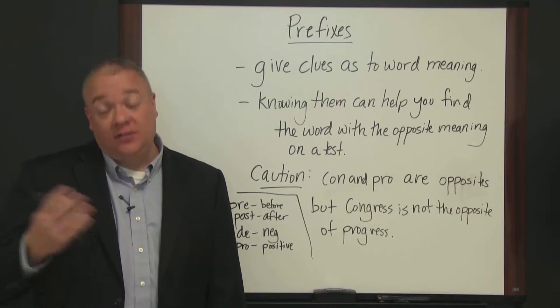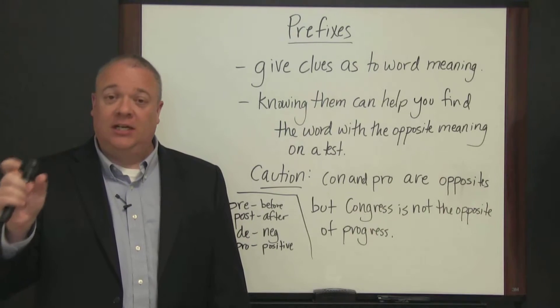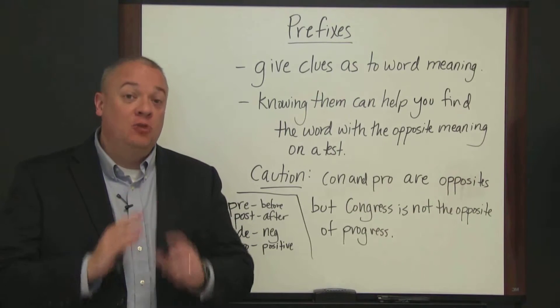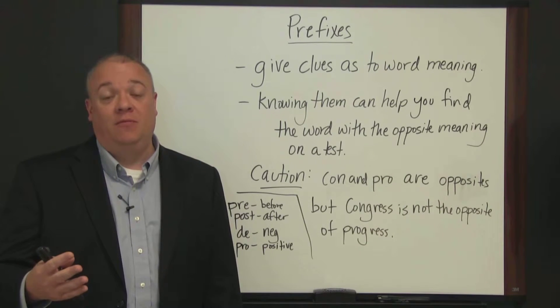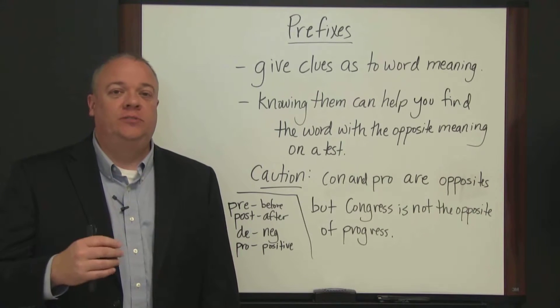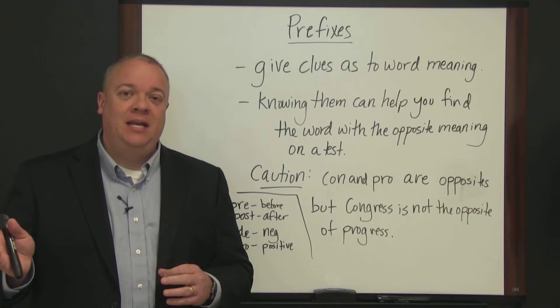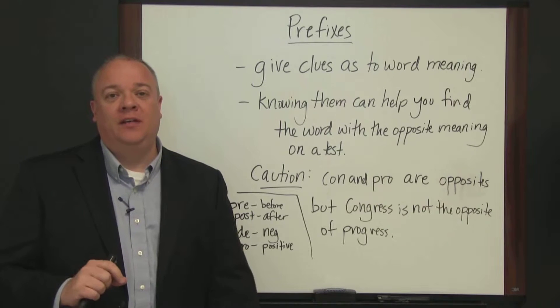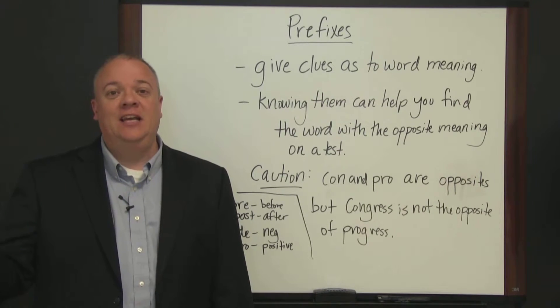And why prefixes and suffixes are important — prefixes coming before the root of the word, suffixes being short little endings after the word — is that if you know your basic prefixes and suffixes, they help you determine the meaning of a word. They're important clues, especially if you're taking a standardized test where they ask you to find the word with the opposite meaning. Sometimes just knowing the prefix can give you enough of a clue, even if you don't know what the root means, to find the opposite.